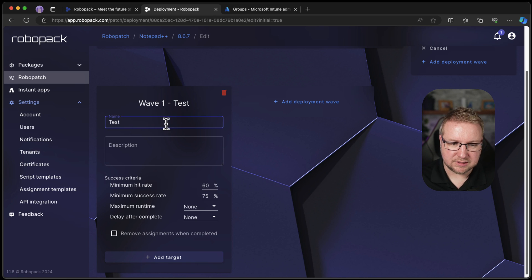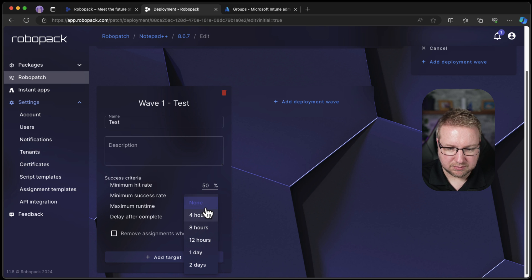I'll create groups: Applications-Test, Applications-Wave-One, and Applications-Wave-Two — probably got too many of those because I don't actually have that many clients in this environment. Let's call this 'Test.' It says test — I want test first. We have a minimum hit rate, so it needs to hit a percentage. I'll do 75 — that's three in my case. Maximum runtime: 4, 8, 12, one day. Delay after complete before it moves to the next wave — I'll set none. And then remove the assignment — keep it nice and clean.